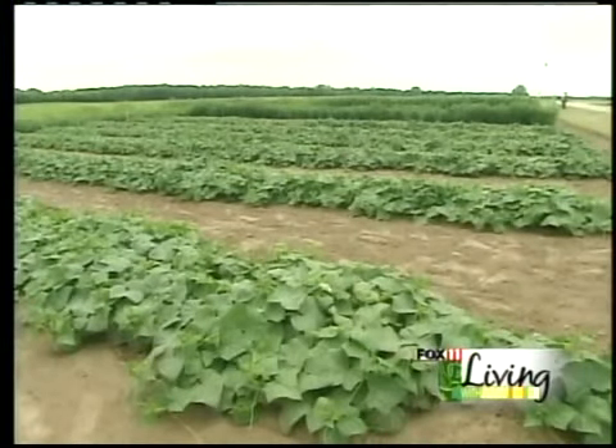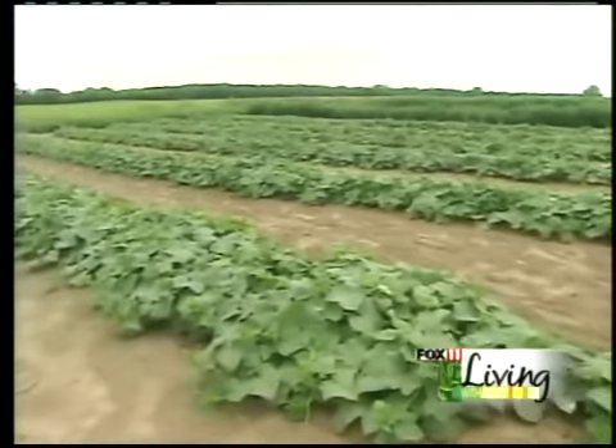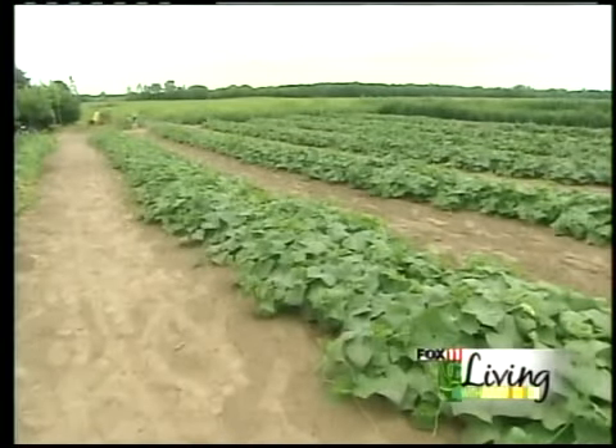These are our cucumbers. We got five rows of the pickling cucumbers here, and then I have one row of the slicers. The watermelons this year haven't done real good, but they're starting to come pretty good now. I have watermelons here and muskmelons on the other end.